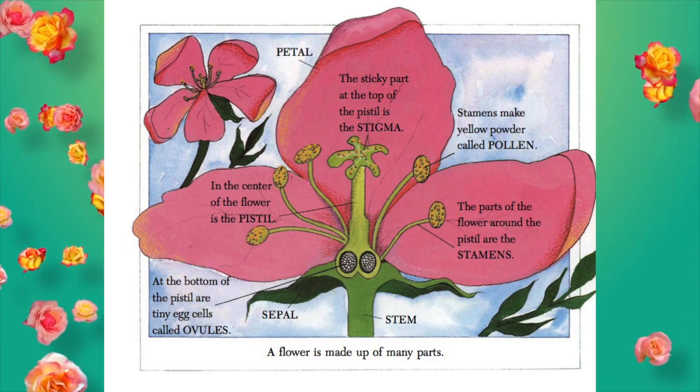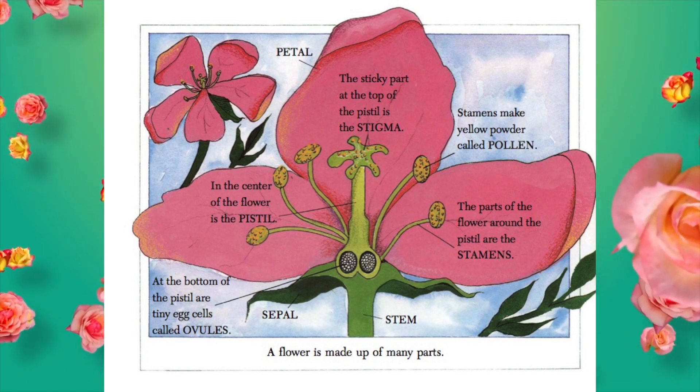There's also the sepal, the petals, and the stem.